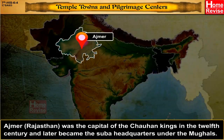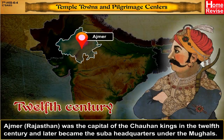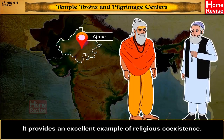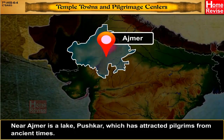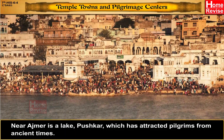Ajmer in Rajasthan was the capital of the Chauhan kings in the 12th century and later became the Suba headquarters under the Mughals. It provides an excellent example of religious co-existence. Khwaja Moinuddin Chishti, the celebrated Sufi saint who settled there in the 12th century, attracted devotees from all creeds. Near Ajmer is a lake, Pushkar, which has attracted pilgrims from ancient times.